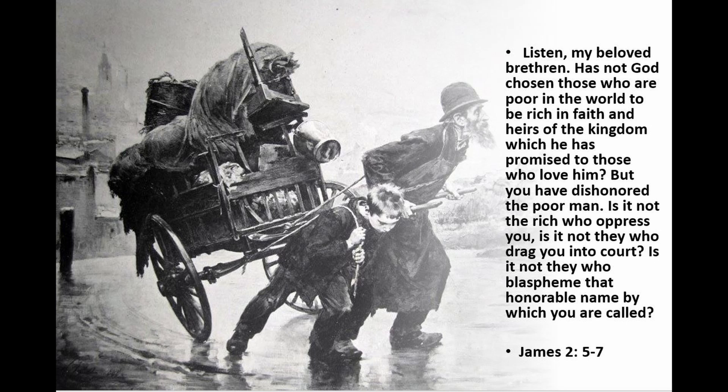Listen, my beloved brethren. Has not God chosen those who are poor in the world to be rich in faith and heirs of the kingdom which he has promised to those who love him? But you have dishonored the poor man. Is it not the rich who oppress you? Is it not they who drag you into court? Is it not they who blaspheme that honorable name by which you are called?